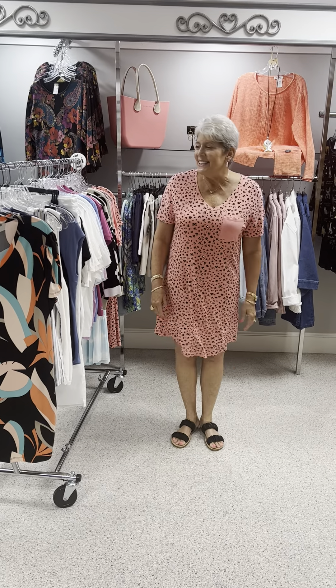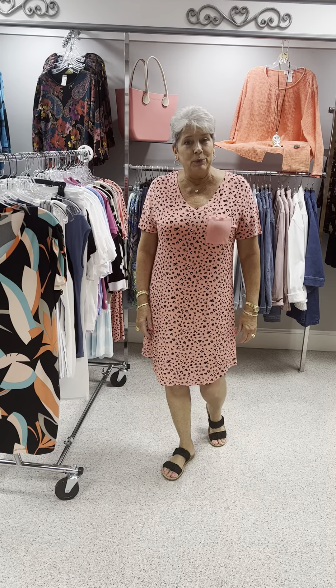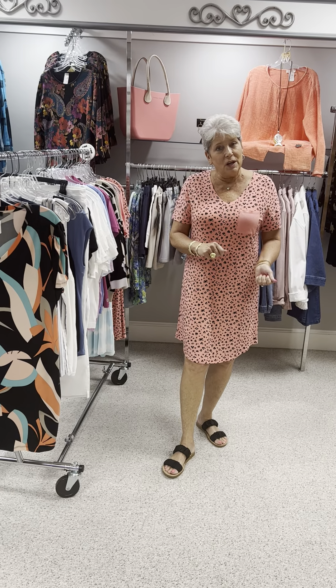Hi ladies, happy Wednesday! Today I wanted to feature our sale rack of Tribal. Everything on this rack is going to be 40% off, so the price I'm going to quote you will be the original. So you take 40% off.